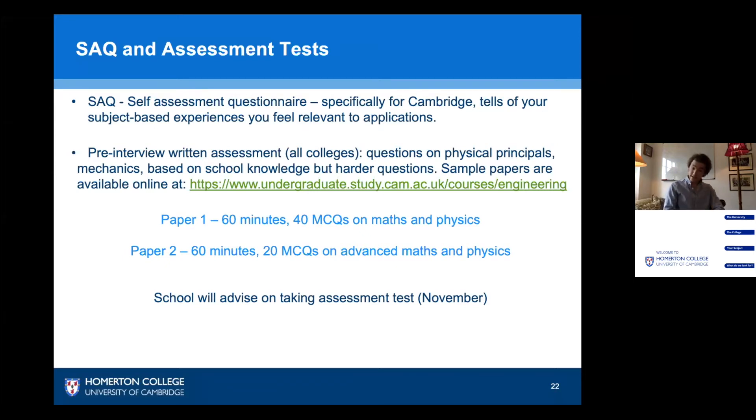The admissions tests are a Cambridge aspect of the application. There are two written tests, each 60 minutes long. The first is 40 multiple choice questions on maths and physics, and the second is 20 multiple choice questions on advanced maths and physics. Both tests are on the physical principles covered in your maths and physics courses, so there's nothing outside of what you've been taught — that includes mechanics — though they are a little bit more challenging, obviously.